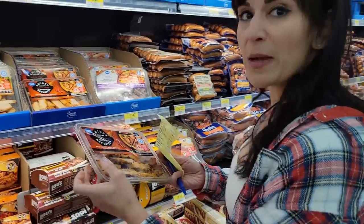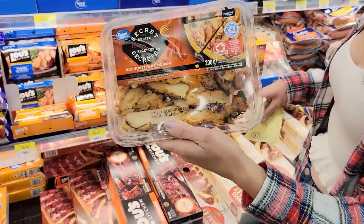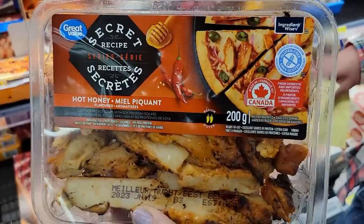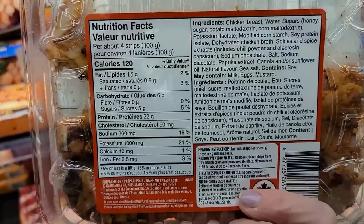Number four: GV Secret Recipe Series Hot Honey Chicken Strips. They're fully cooked and oven roasted. 100 grams or four strips is 120 calories and 22 grams of protein. I love these for wraps and salads.